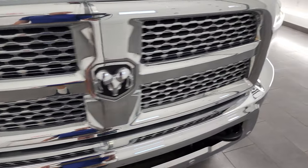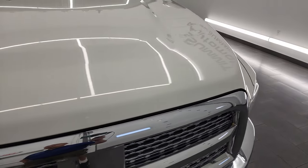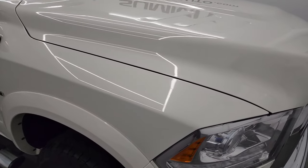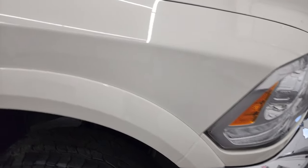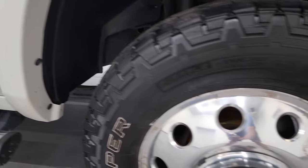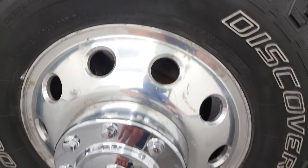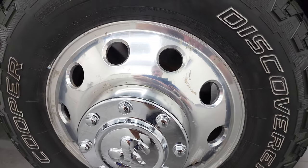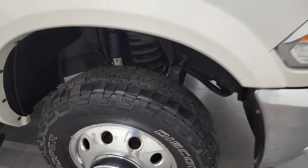Chrome trimmed grille is in nice condition and the hood is in fantastic shape — didn't see any dents or dings on there. Passenger side front fender is in fantastic condition as well. The passenger side rim is probably the roughest part of the whole truck — a couple little scuffs right there, but nothing too bad that's going to affect the performance.